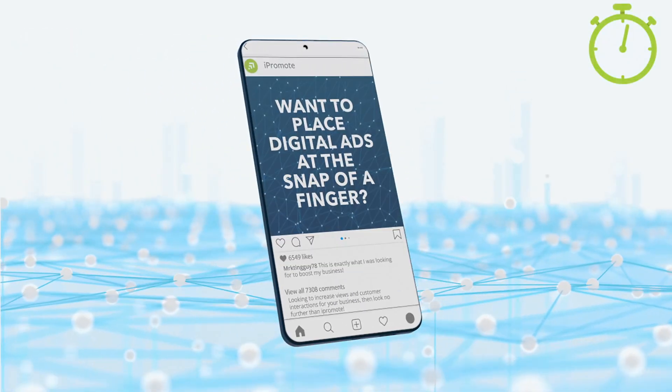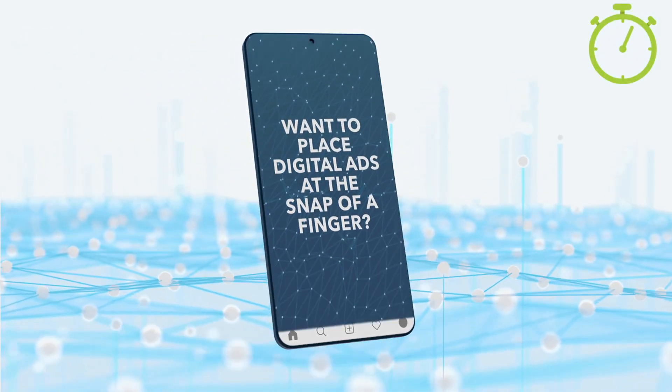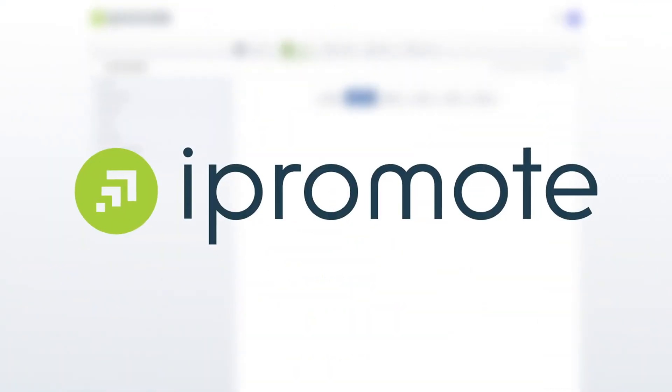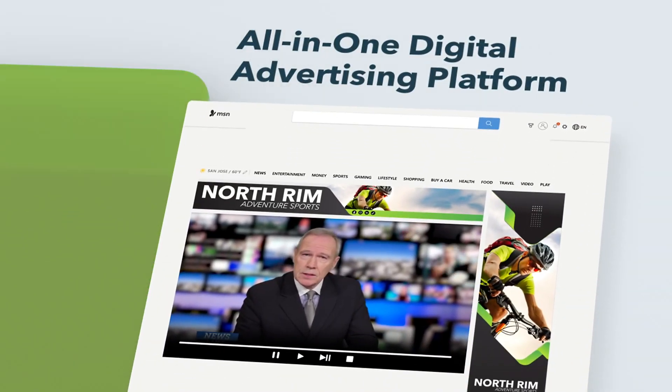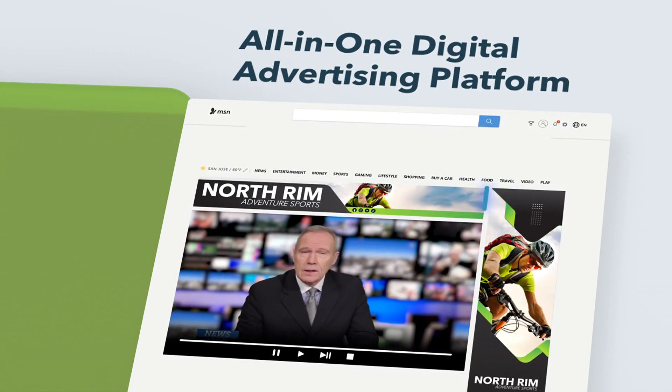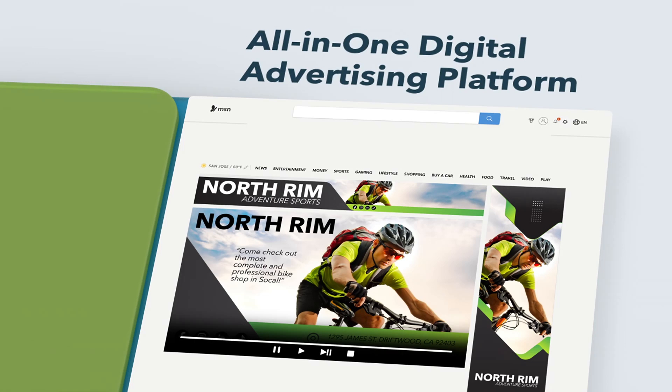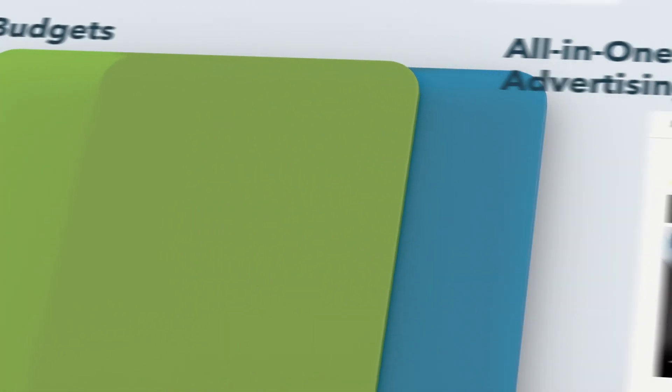Hi there. Do you have 90 seconds to learn how you can place digital ads at the snap of a finger? Great. Then let's talk about iPromote. iPromote is the only all-in-one digital advertising platform you'll need to bring speed and efficiency to your ad management process, no matter what industry you're in.